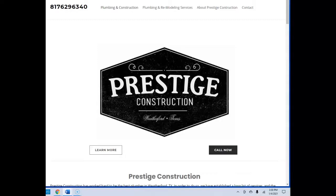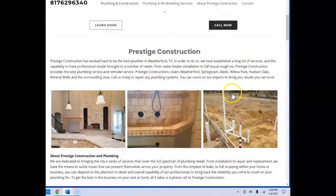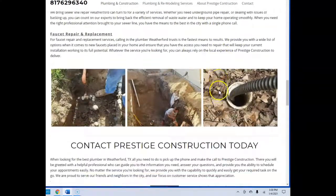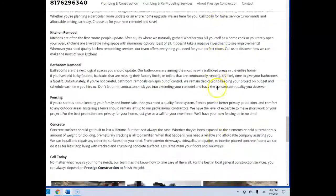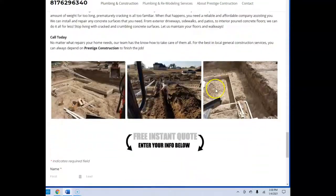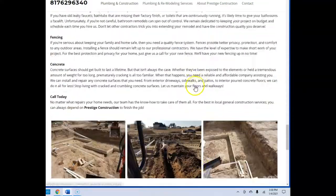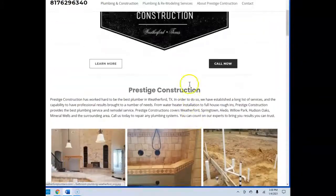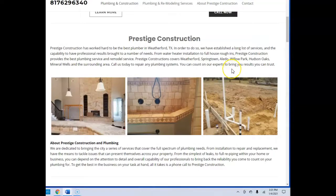So the first thing is content. You want to have at least 1,500 words on your home page — that will get you optimized with Google. You guys definitely have content, which is great. You have the words and some pictures there. You have just shy of 1,500, but you can go up to 2,000 to really make it more optimized.